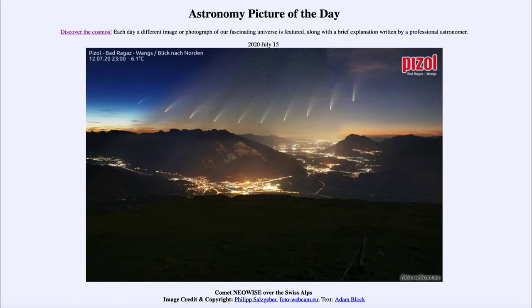Greetings and welcome to the introduction to astronomy. One of the things that I like to do in each of my introductory astronomy classes is to begin the class with the astronomy picture of the day from the NASA website, that is apod.nasa.gov/apod. Today's picture for July the 15th of 2020 is titled Comet Neowise over the Swiss Alps.